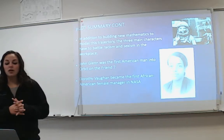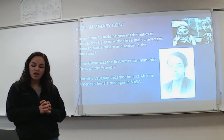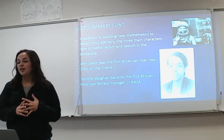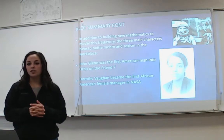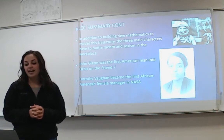John Glenn was the first American man into orbit on the Friendship 7. At the end of the movie, John Glenn goes into orbit, and Dorothy Vaughan became the first African American female manager at NASA.